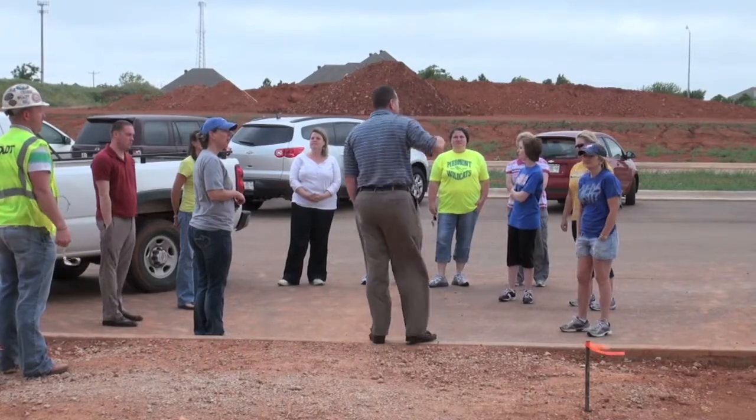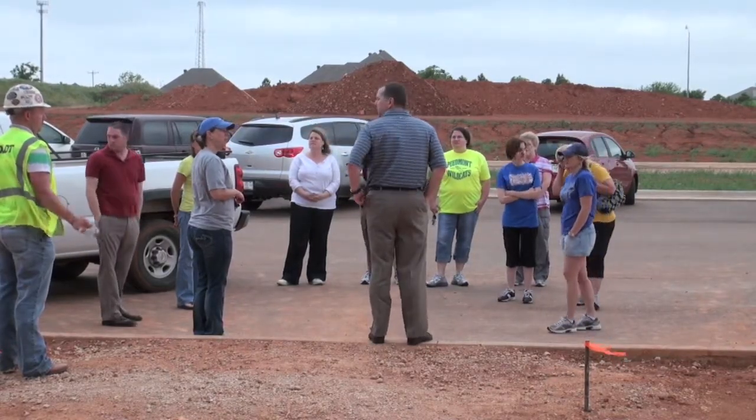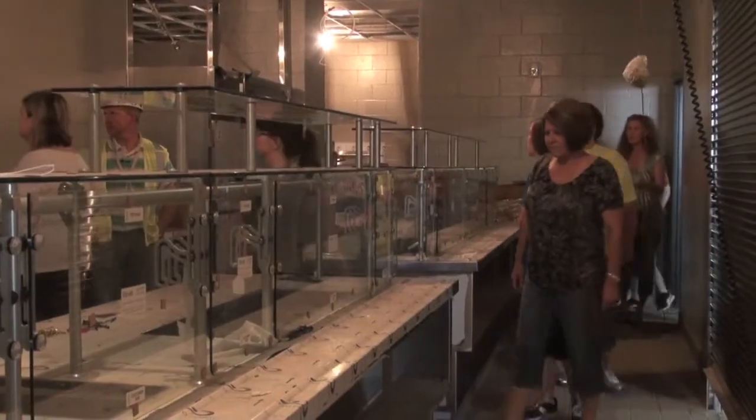Dozens of teachers who will be teaching in the new Piedmont Intermediate School got a sneak peek at what their new building will look like when it opens later this summer. Hi, I'm Ben Felder with the Piedmont Citizen and PiedmontDaily.com. Teachers were given a tour today of the new intermediate school on Washington Avenue, and the building is starting to take shape.